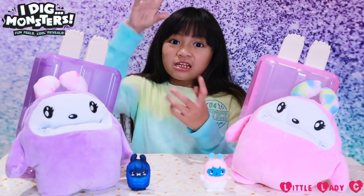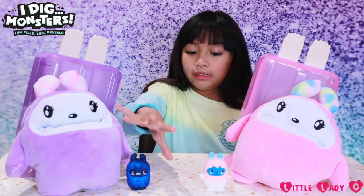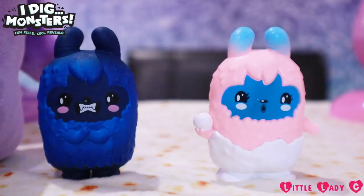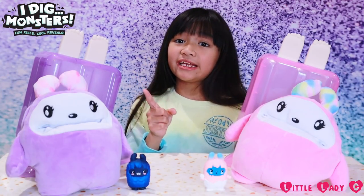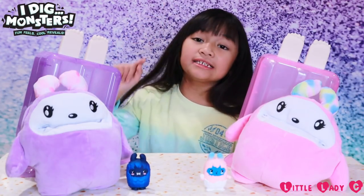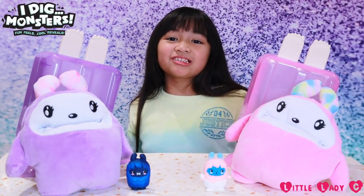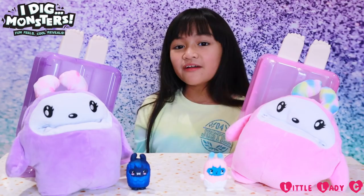Guys, this is what they look like after the color change — look how cool they look! This one's completely blue and this one, its face is blue. So cool! A big thank you to Flair and I Dig Monsters for sponsoring this video — thank you so much. Anyway guys, thanks for watching — please subscribe and like this video. Bye, love you!